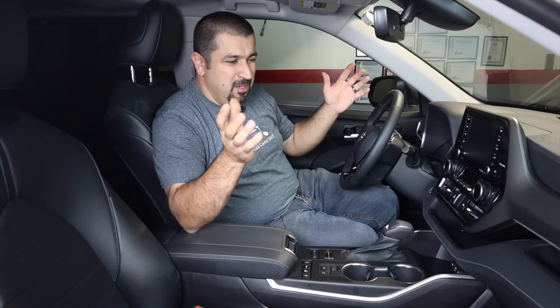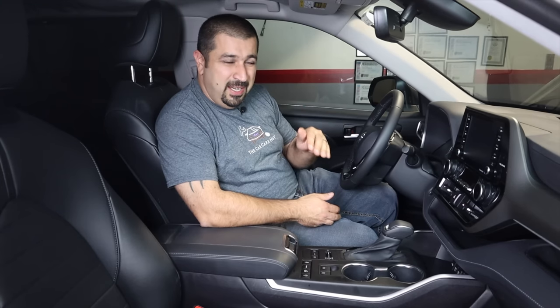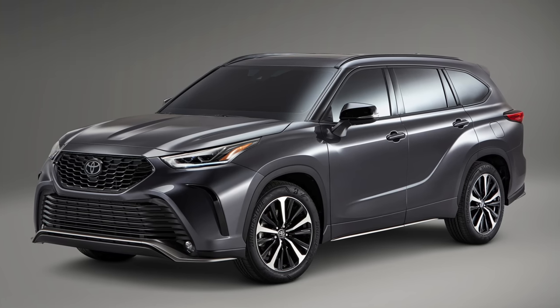If you're shopping for one, my recommendation is the XLE trim. It's the most popular — not as bare-bones as the LE, and not as expensive as the Platinum, Limited, or XSE. The XLE has the best of both worlds: a good price, nice equipment, and a nice interior. The Limited, Platinum, and XSE are beautiful with much better options but at a significantly higher price. The LE's lower price doesn't really justify what you lose. The best-looking trim of all is the XSE — it's a striking, very handsome-looking SUV.